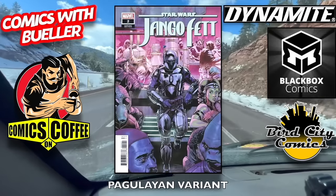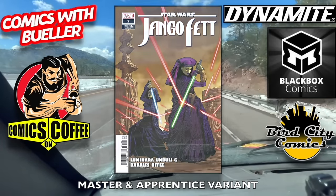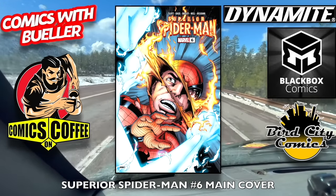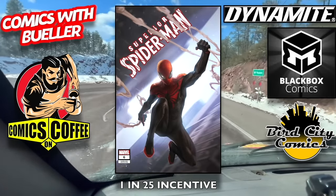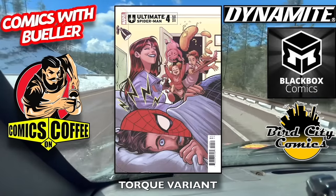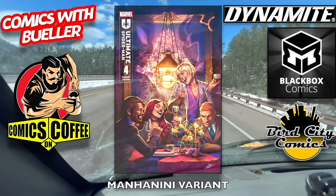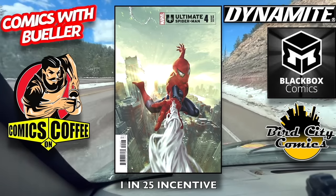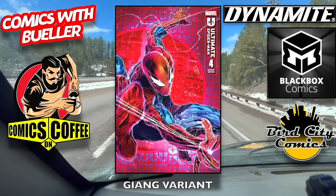Star Wars: Django Vet number two — the main cover. I'm just going to say Padawan variant — it's the Master and Apprentice variant, but close enough. 1-in-25 incentive cover. Superior Spider-Man number six, the main cover — he's got a complex. The Vincentini variant, and the 1-in-25 incentive cover. Ultimate Spider-Man number four — the main cover, people have been enjoying this. The Torque variant, the Man of the Nini variant, the green variant. The 1-in-25 incentive — that is my cover of the week, that is badass. The 1-in-100 incentive — hopefully we have that one on sale tomorrow. The Zhang variant — not bad as well.